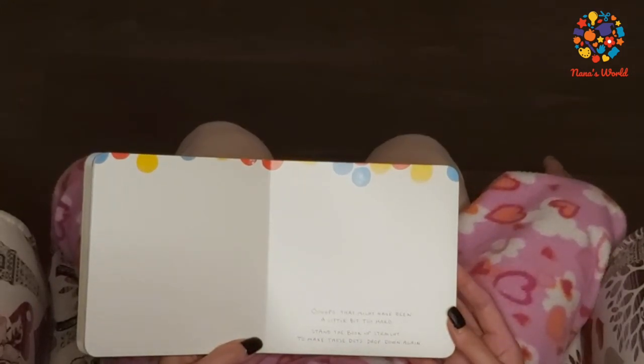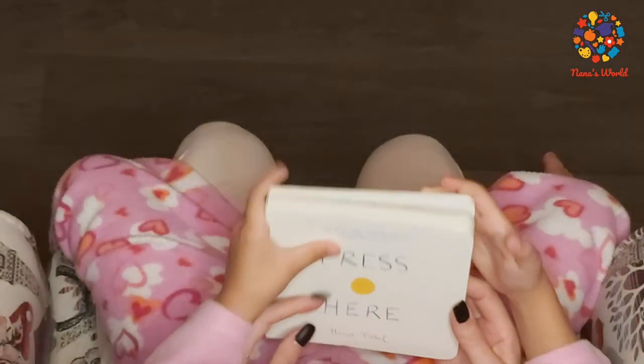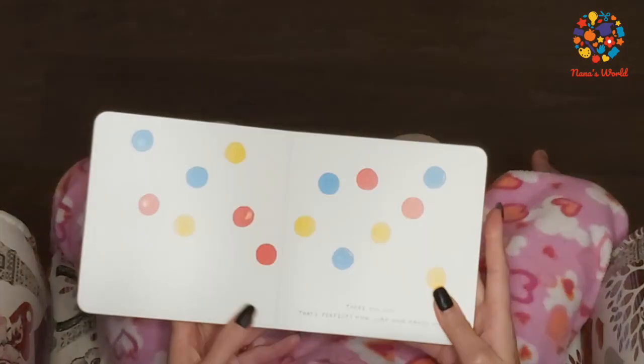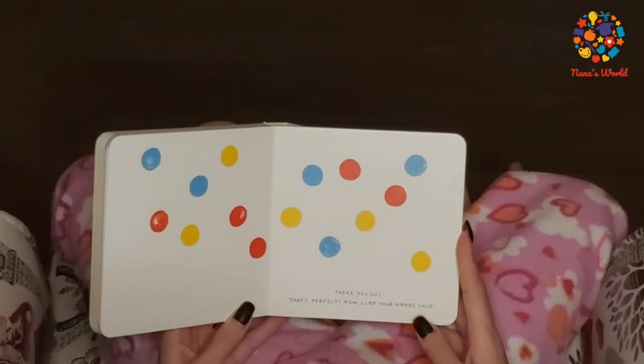Time to pick it up straight to make those dots drop down again. There you go! That's perfect!